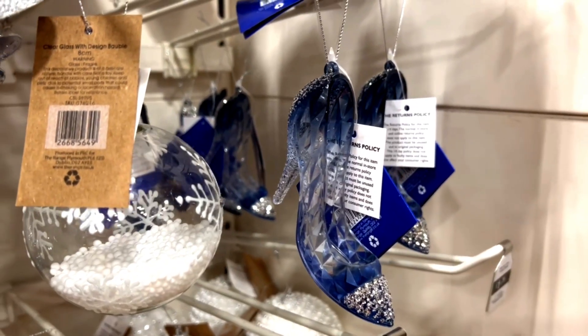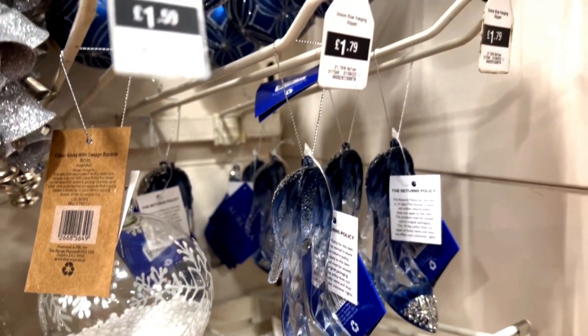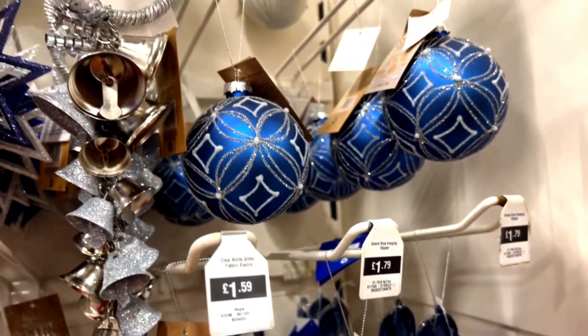And if you like Cinderella's story, they've got this beautiful blue glass slipper which you can put on your Christmas tree.